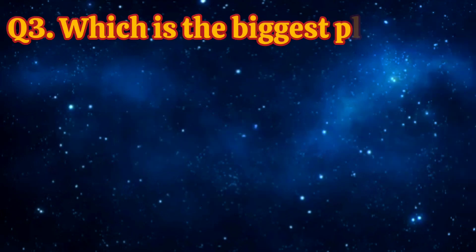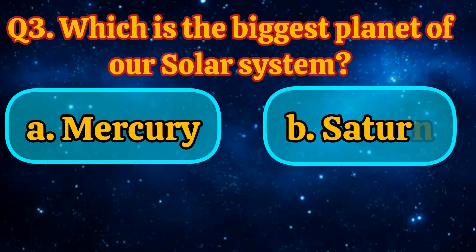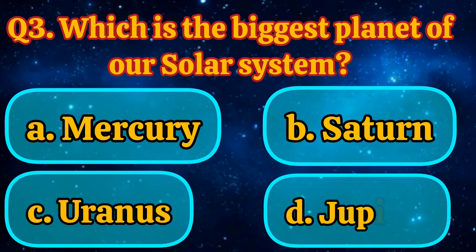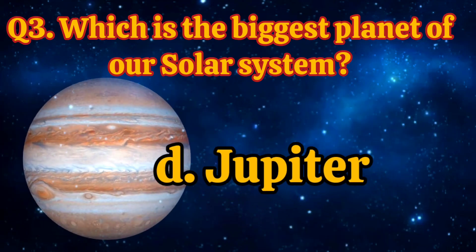Which is the biggest planet of our solar system? Mercury, Saturn, Uranus, Jupiter. Answer is Jupiter.